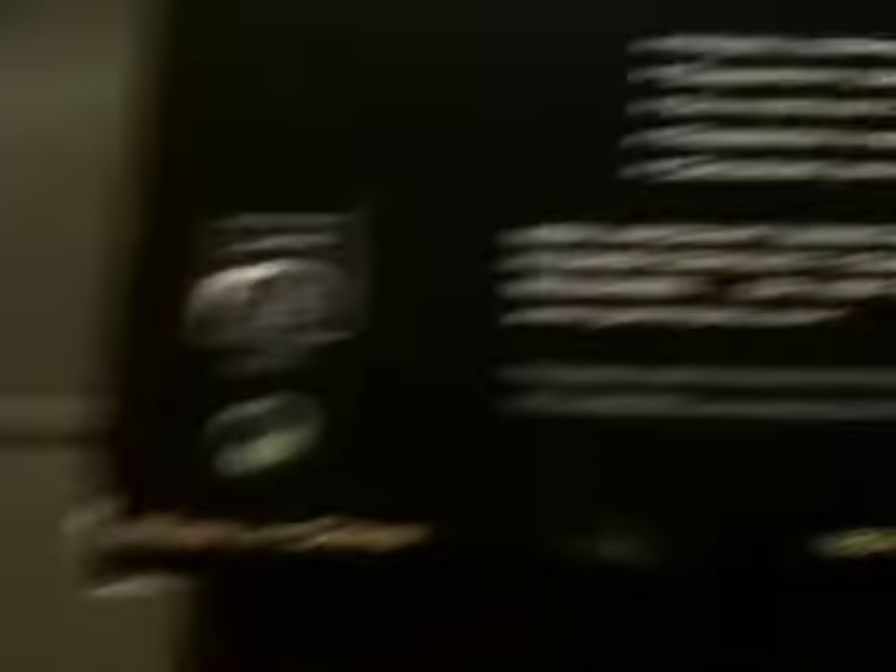That model is the United 767-300. Here's a picture of the box. It is a 2011 Gemini Jets release. You can see it's an official Boeing licensed product - the 767. There's the Gemini Jets stuff and there's the plane. Now I flip this over, you can see the front again.